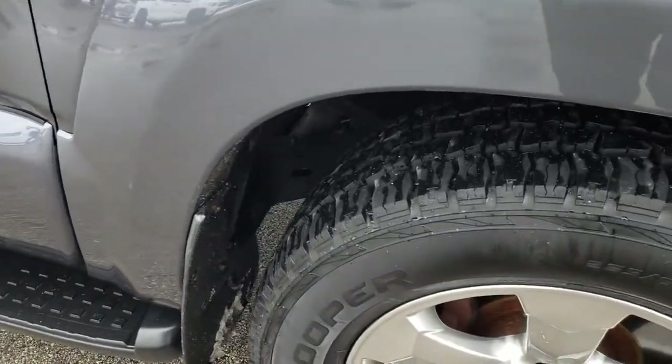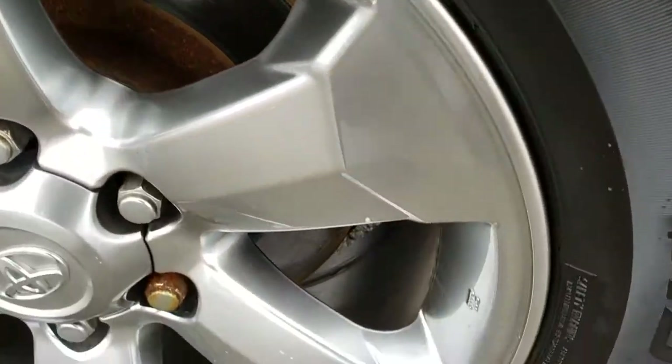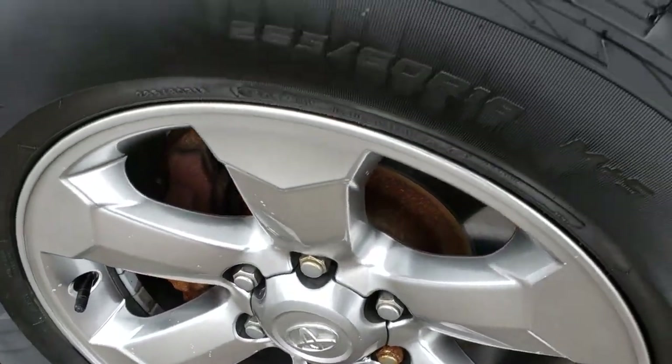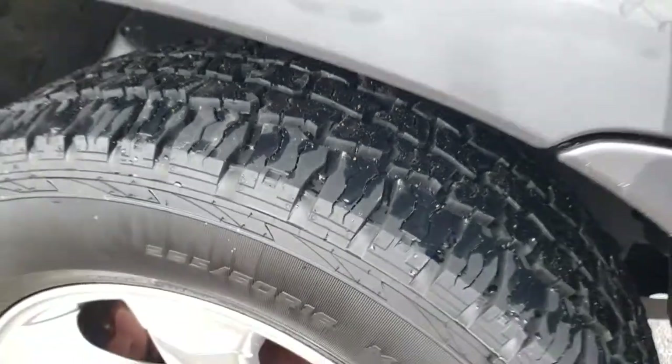The passenger side fender is in really nice condition as well. Passenger side rim — no scuffs, no scrapes or anything like that on there. And that tire is just as new as the driver's side.